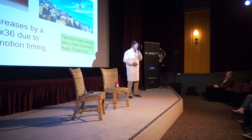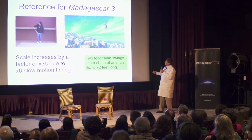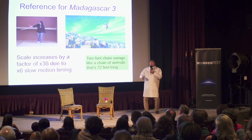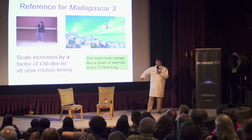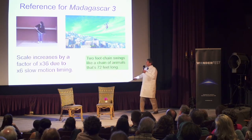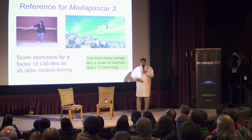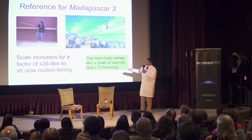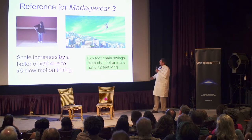We used this to our advantage in Madagascar 3 to shoot reference for a scene where the plane is flying with a 70-foot chain of monkeys hanging from the bottom. The animators wanted to know what that swinging chain would actually look like. So we got an intern, a model plane, and a two-foot chain, filmed it with a high-speed camera, and adjusted the timing so that it scales to what a 70-foot chain of monkeys would look like.